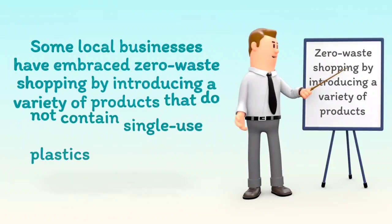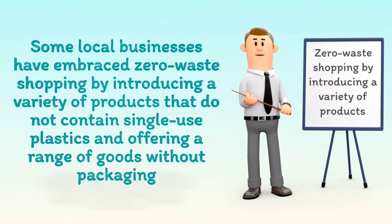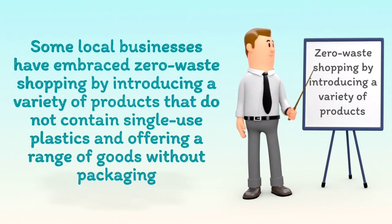Some local businesses have embraced zero-waste shopping by introducing a variety of products that do not contain single-use plastics, and offering a range of goods without packaging.